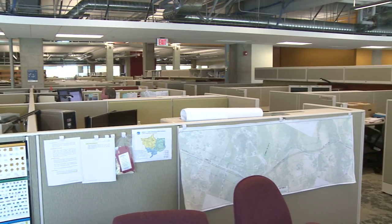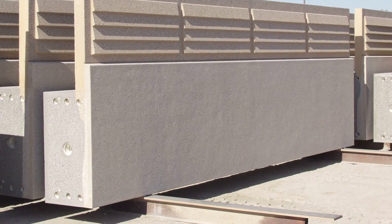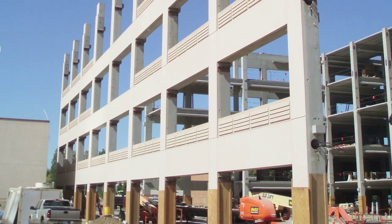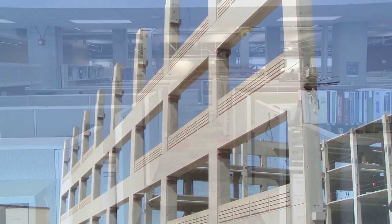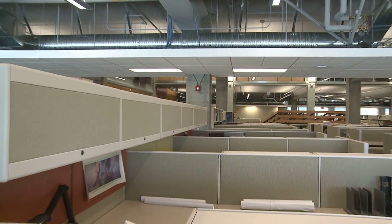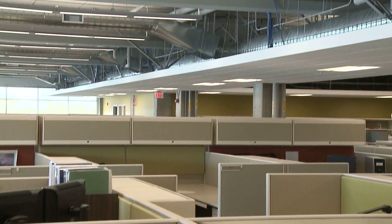We contributed to the cost efficiency of the project in many different ways. First, our all-in-one precast system provided both the architectural exterior as well as the structure — designed to be both the vertical and lateral system for the building. Second, we achieved a very efficient bay size of 42 feet by 23 feet, providing a lot of open space on the interior. Third, the precast concrete was left exposed, allowing for very high ceiling heights, eliminating the requirement for drop ceilings, and providing a thermal mass that the architect took advantage of in his mechanical design.